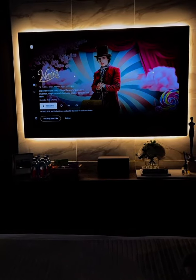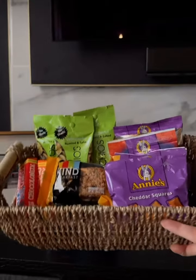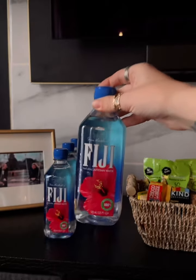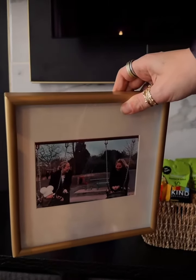Our guest room is actually the best movie room in the house, so of course I had to add some snacks for movie nights. And no guest room would be complete without a mini bar, so I added some Fiji waters.